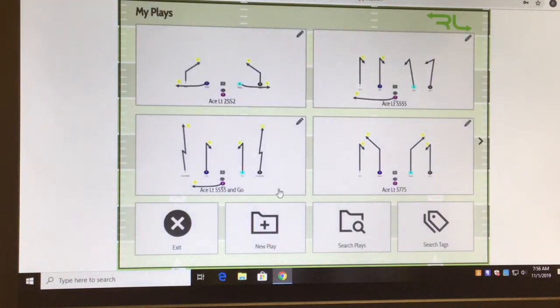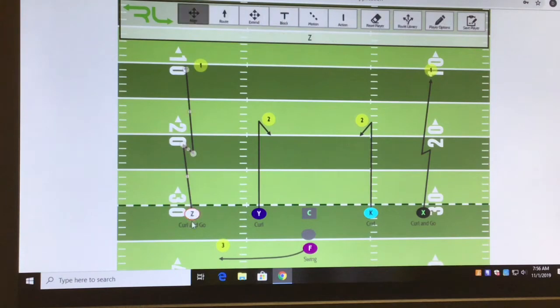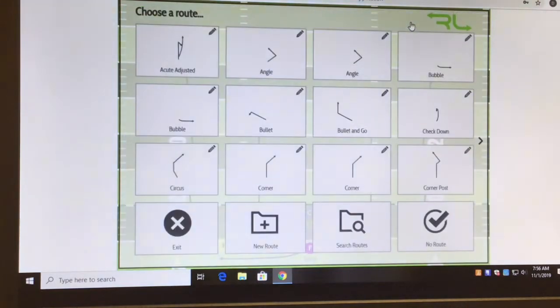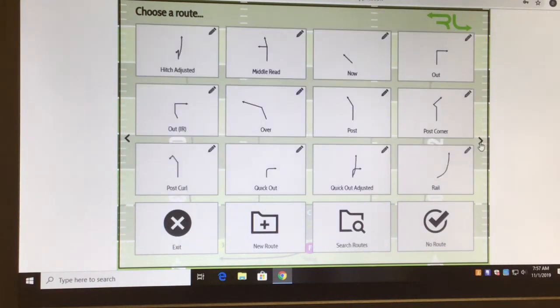I'm able to make up my own plays from scratch, and it has tools to change the different routes. So if I want to edit a play and have Z run a different route, there are pre-established routes already in here. You can also draw up your own — bullets, angles, bubbles, corners. It's all preset, but I'm also able to create custom routes and name them whatever I want.